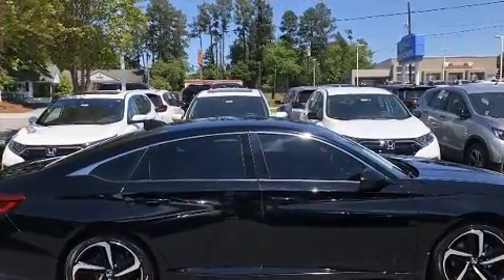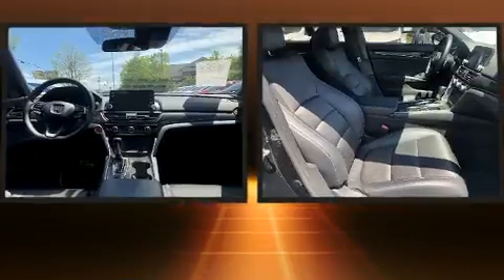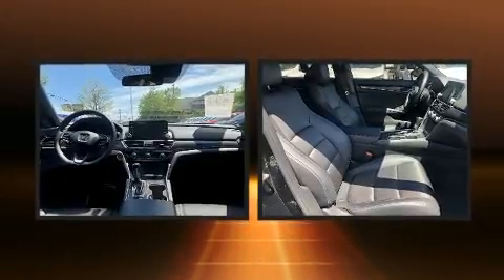Honda ensures the safety and security of its passengers with equipment such as dual front impact airbags with occupant sensing airbag, an emergency communication system, and four-wheel disc brakes with ABS.